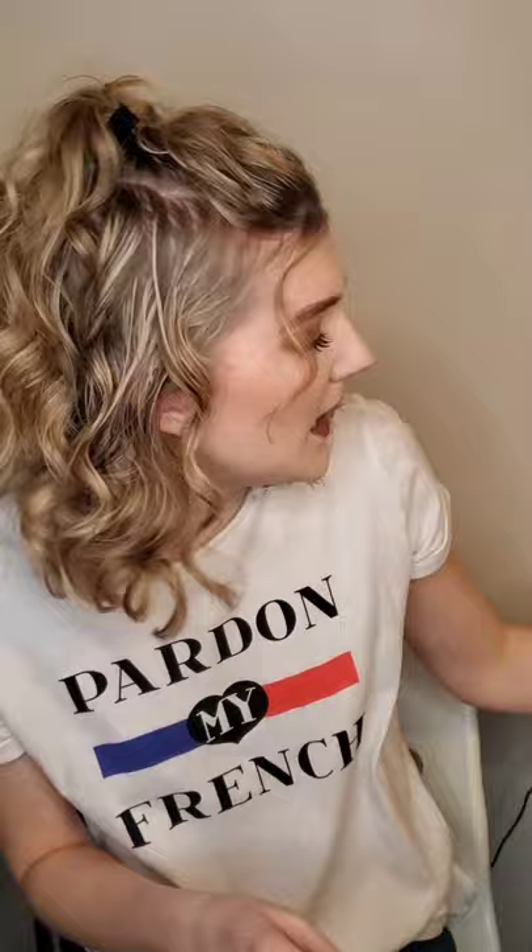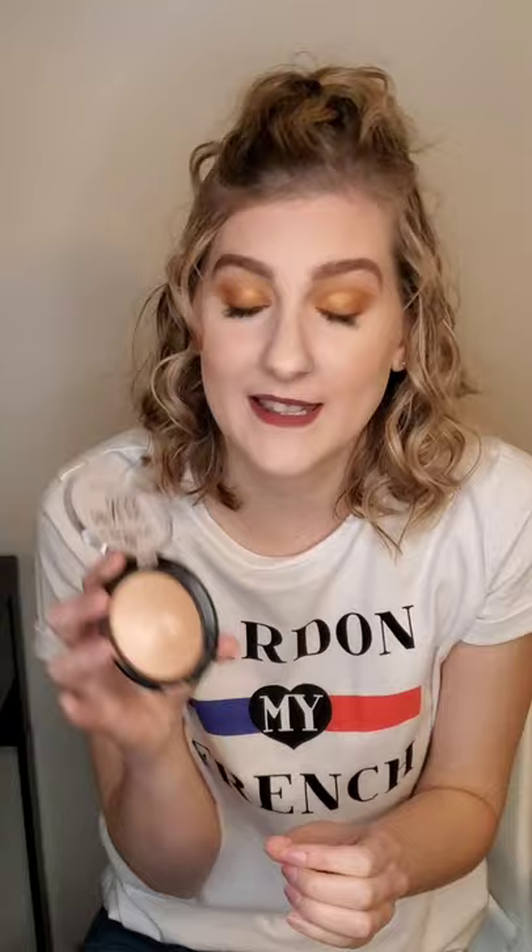My favorite highlighter costs about three dollars at Ulta — it's the Essence Pure Nude Highlight in shade Be My Highlight, and it's a baked highlighter. It might not look like much in the pan, but this is seriously the best highlighter ever. If you're looking for a beautiful natural glow, pop this on; but if you want to amp it up you can build it up for a really nice sheen. Sometimes I've even set my whole face with it. It's similar to the Hourglass Ambient Lighting effect but super affordable, and they have another more golden shade too.